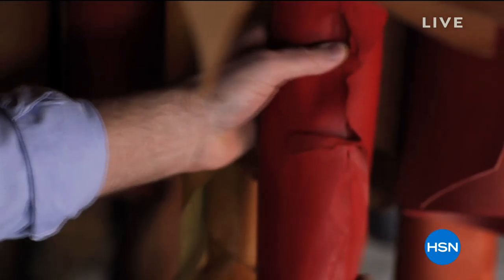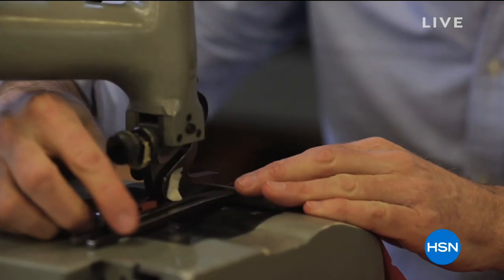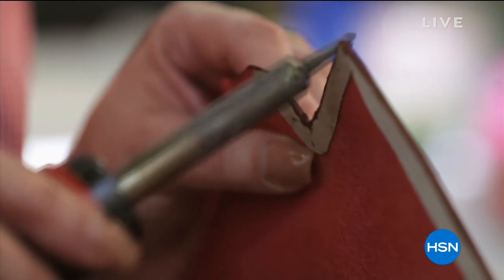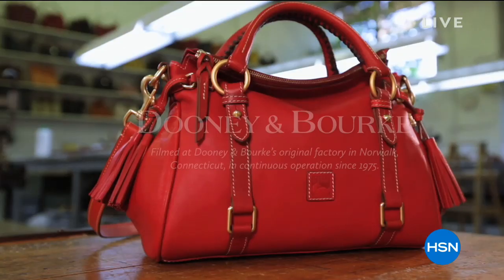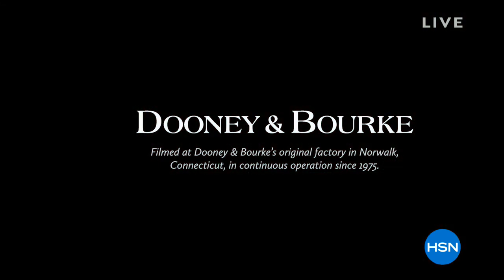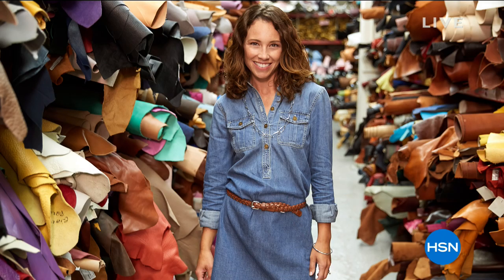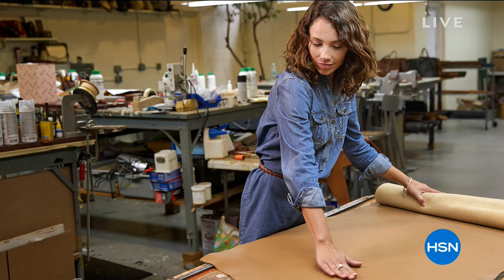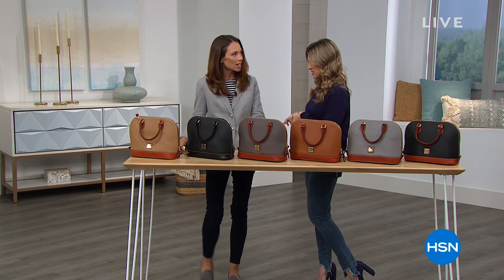Dooney & Burke is that American heritage brand inspired by New England roots — it's all about quality, craftsmanship, prestige, and premium fabrications. They're known for their leathers, and you'll watch as we go through the presentations, just the hand craftsmanship, all of the details that have been synonymous with Dooney & Burke since 1975. All of their silhouettes are timeless, classic, and iconic. We're really excited because we only have two shows with Dooney & Burke and you're getting a chance to see the very first one.